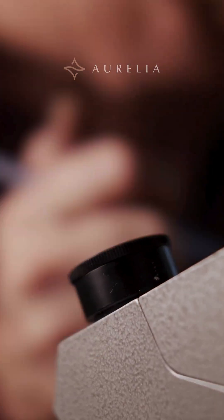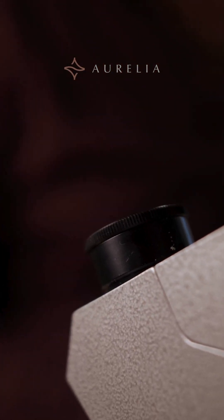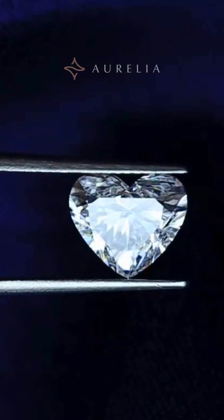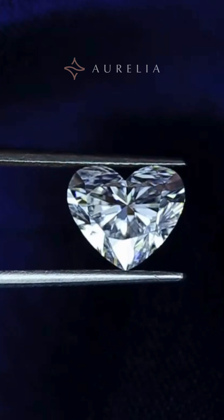Have you ever seen a diamond inclusion that looks like a hidden piece of art? These aren't flaws — they are the bizarre, beautiful stories inside the world's hardest gems. We're looking at four of the rarest inclusions the GIA has ever documented.